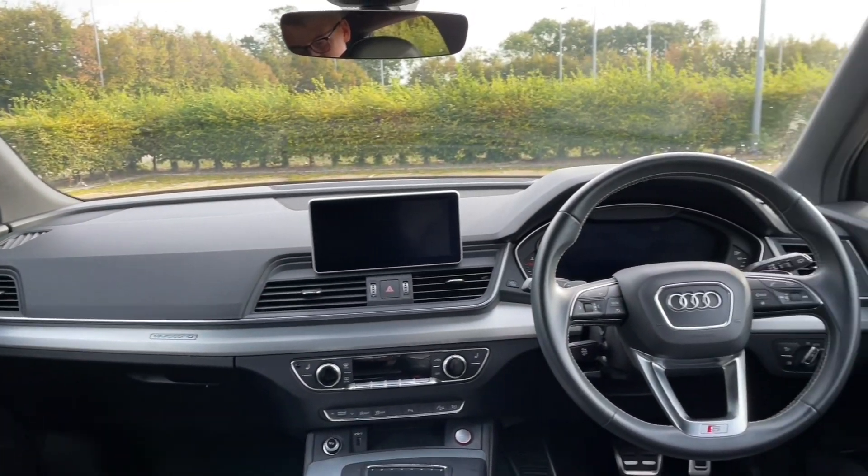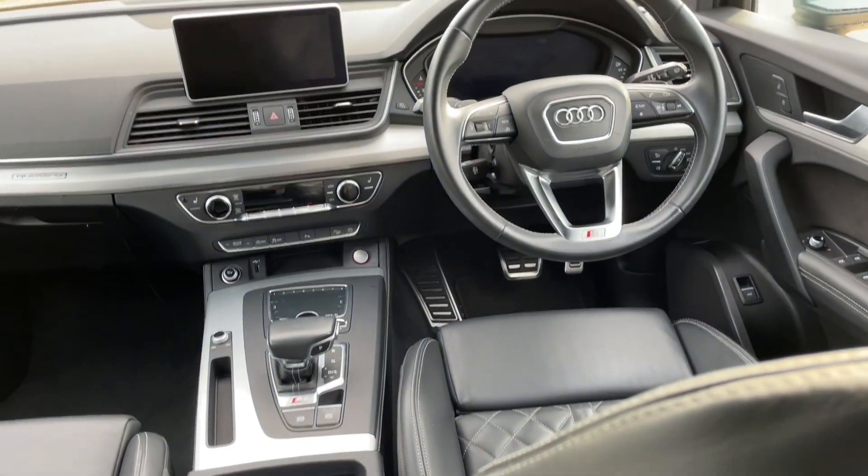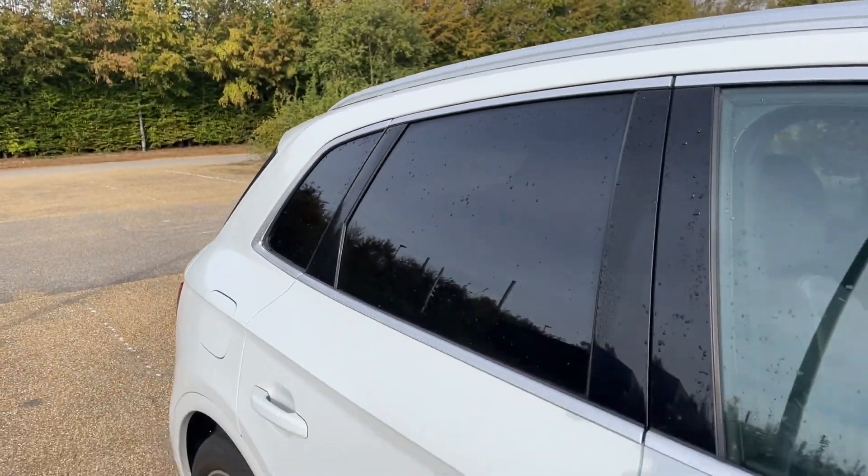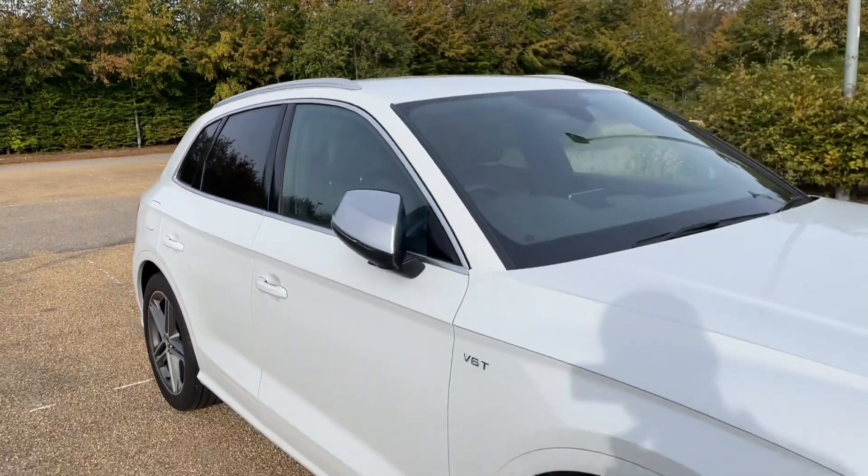Thank you for watching. If you're interested in this SQ5, please make sure to contact our dealership where one of our accredited sales team will be more than happy to help and get you booked in for a viewing and a test drive.